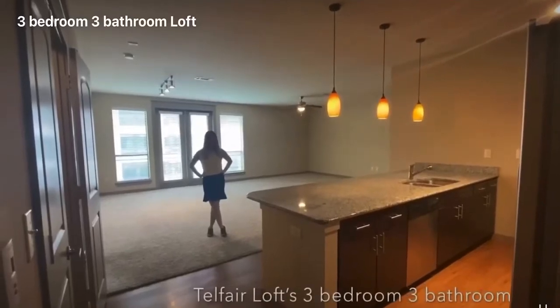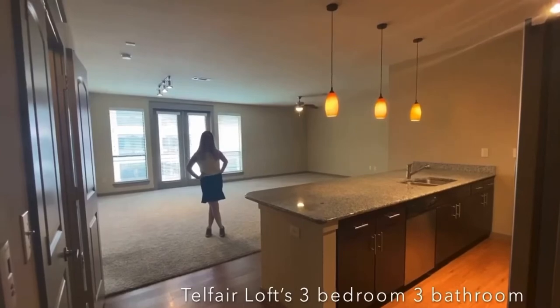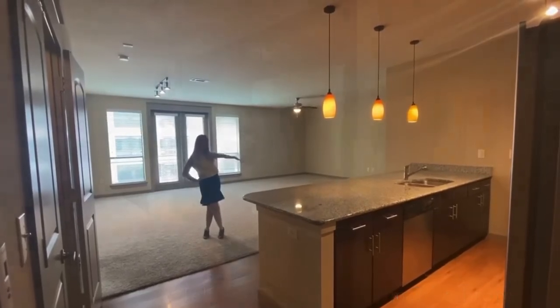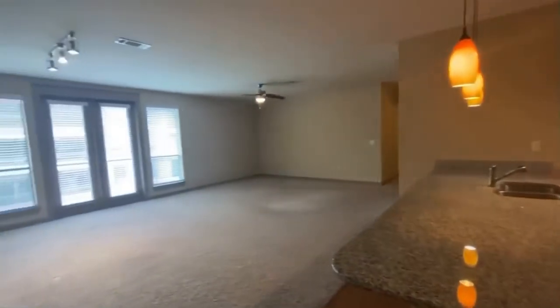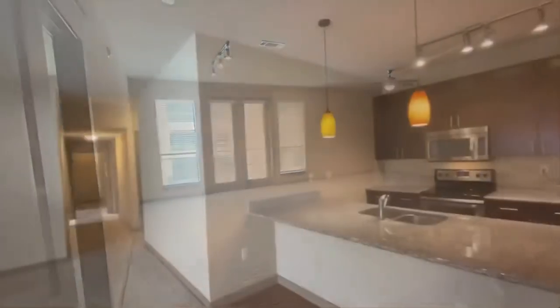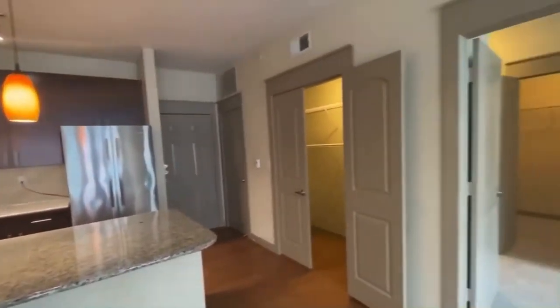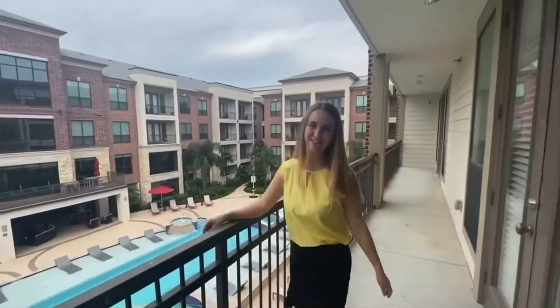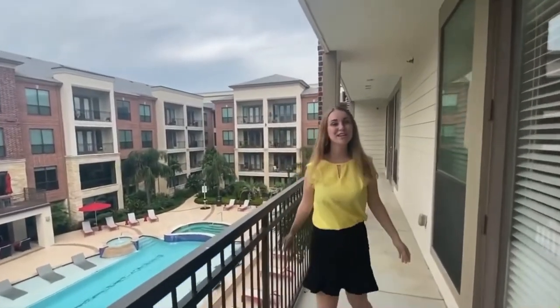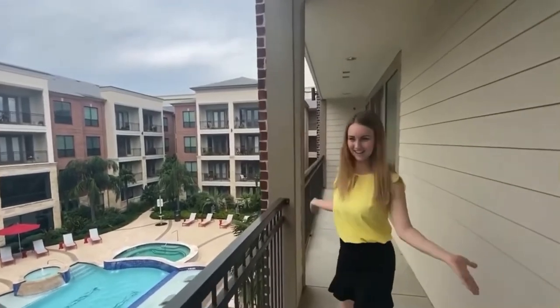Welcome to our 2069 square foot 300 floor plan. Luxury starts here on your dual entry super long full view balcony. Take a look!